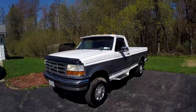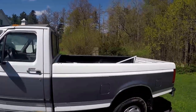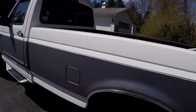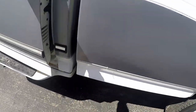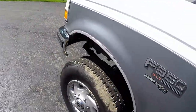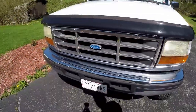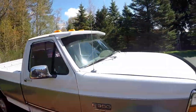It's a 1997 F-350 with the 7.3 Power Stroke in it and I am pretty excited. The truck is super clean. It's a New York truck, but for this little bit of rust it's got there — a little bit in the cab corner — the truck is super clean. It does need a little work. It needs injector O-rings. That's about it though. Let's see if it'll fire up.